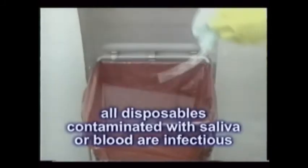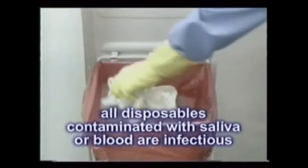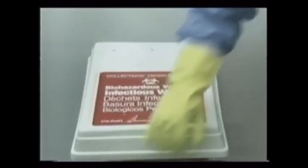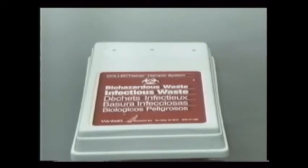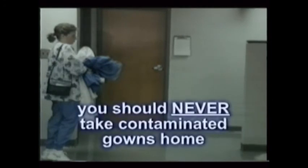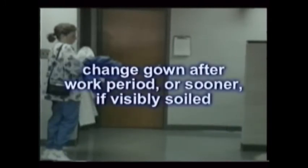All disposables used in patient care and contaminated with saliva or blood should be considered infectious waste. They should be placed in a red garbage bag or one that has affixed the universal biohazard emblem, depending on the local code. Management of your reusable contaminated protective gowns involves washing them in the office or using a professional laundry service. As an employee, you should never take them home to launder them yourself. In addition, they should never be worn out of the office. One gown may suffice for a morning or afternoon work period, or until it becomes visibly soiled.